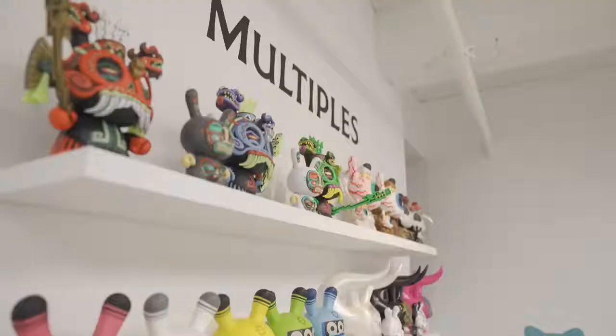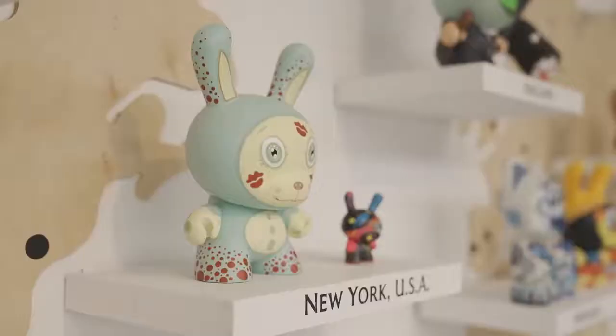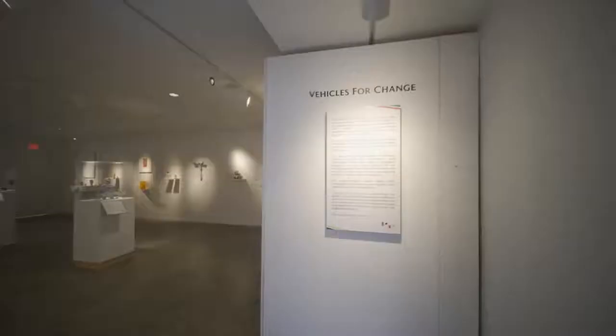It's kind of a glimpse at what could be a designer art toy museum in the future, and this was really sort of a proving point to myself that visitors would be interested in the medium.